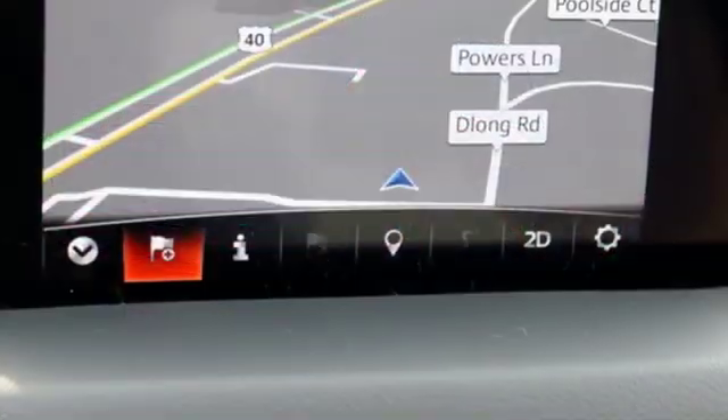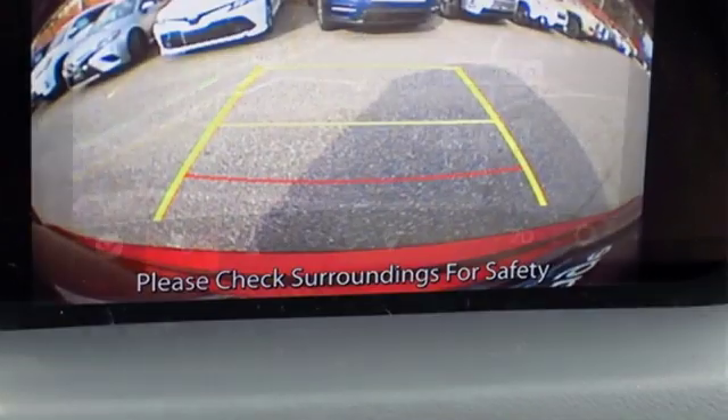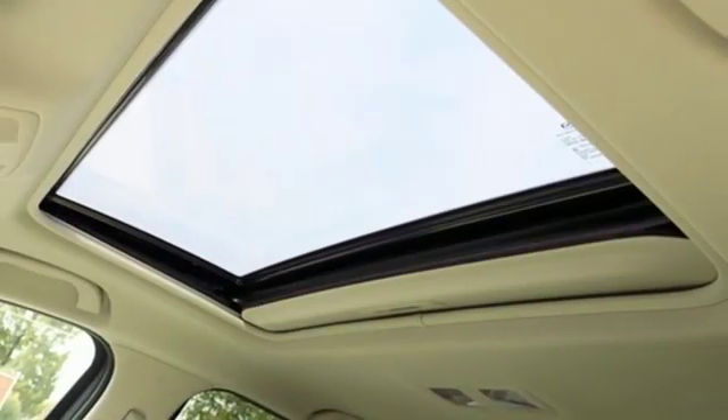Power heated mirrors, external memory control, power sliding and tilting sunroof, doors and push button start proximity key, and turbo inline four-cylinder engine.